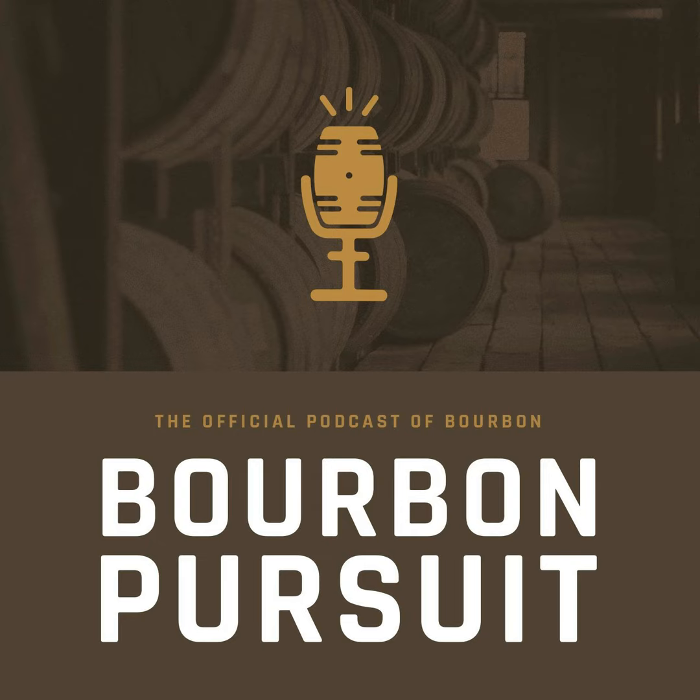Welcome back to the Bourbon Pursuit podcast. Kenny and Ryan here, and we are at a very first for us — our first cooperage. We've been wanting to come to one for so long, and it was so cool to see what goes on. We just went through the whole process, and I'm excited for our listeners to get some knowledge on what happens from the tree all the way to the barrel to the finished product.